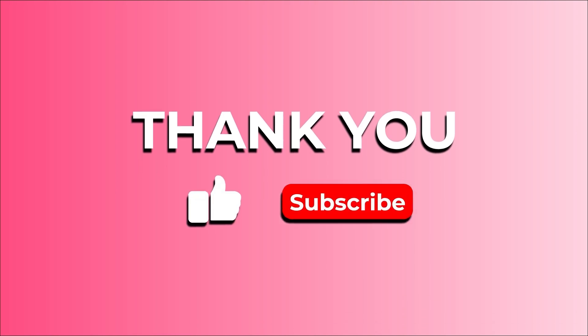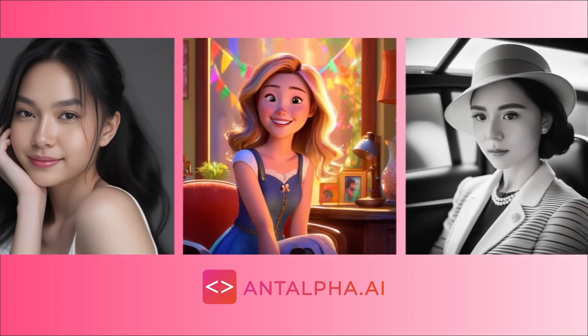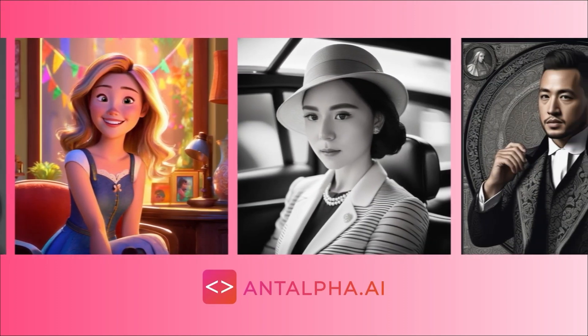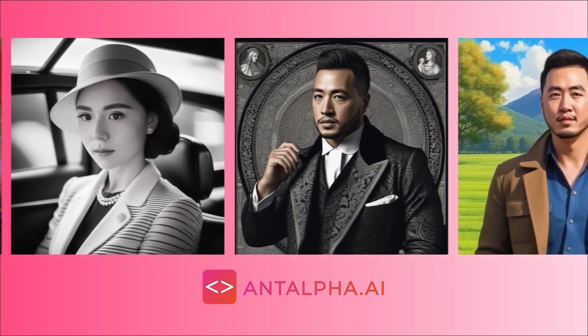Thank you for watching until the end of this video, and if you like it, please like the video and subscribe for more videos like this. Malpha.ai is an AI platform where you can create digital avatars of yourself, and even create images using AI, for free. Try it at Malpha.ai now.